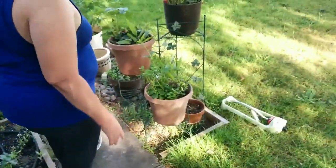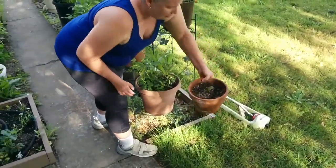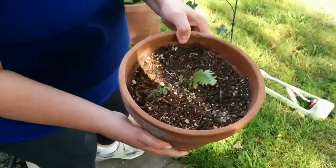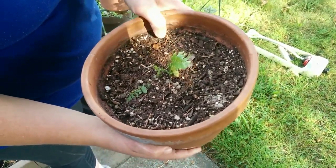So let's see my pretty pots. I have the fern that was growing out of the steps — this was actually literally growing out of the concrete steps, and now it's in a pot where it should be.